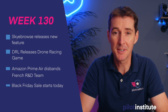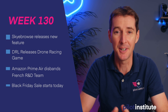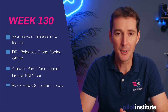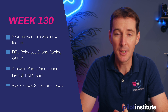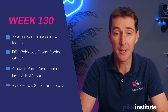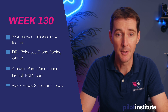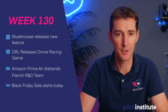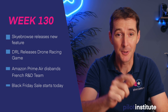DRL, the Drone Racing League, is releasing a new drone racing game. It's actually quite fun — I've been playing with it a little bit this afternoon, and I'm going to invite you to do the same. Amazon Prime Air — not so much good news on that side. They're talking about what happened with the French R&D team that was disbanded recently, and we'll discuss the implications. And lastly, we'll talk about a Black Friday sale because it's right around the corner. So let's get to it.